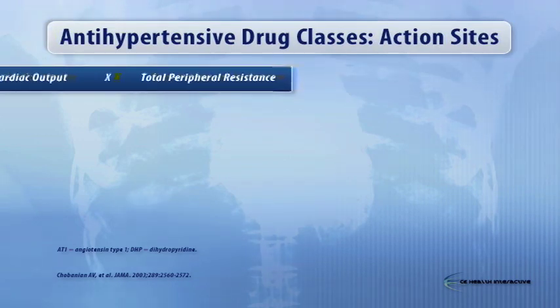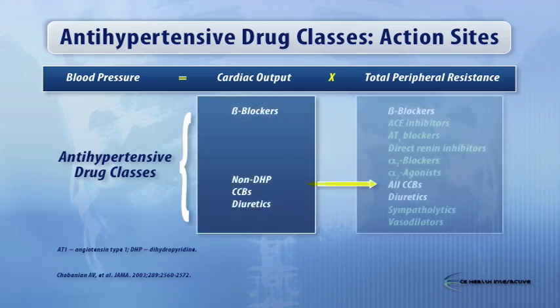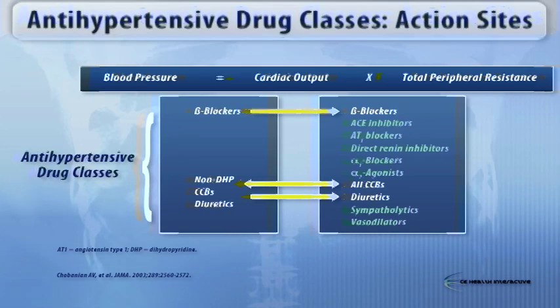A way to do that is shown in the next slide. Looking at the blood pressure equation — keeping in mind heart rate is part of this equation as well — and looking at the different classes of antihypertensive agents and how they interact with the equation of blood pressure, you can see certain classes like beta blockers, calcium antagonists, and diuretics actually affect both sides of the equation. There is a lot of focus on peripheral resistance, and a very popular combination is blockade of the renin-angiotensin system in concert either with calcium antagonists or diuretics, which fit both sides of the equation.